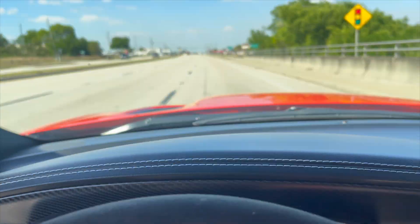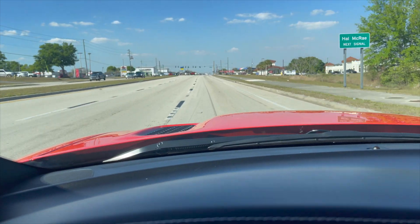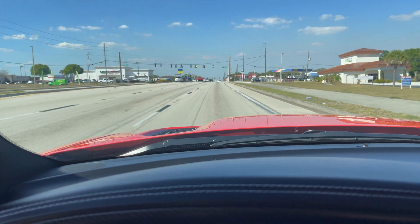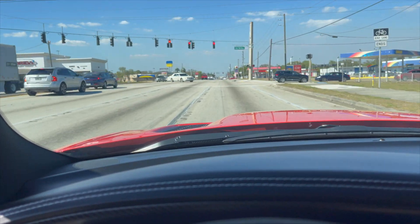Let's see if we can get a little sound clip of that supercharger, shall we? God, will that ever get old? Wow.